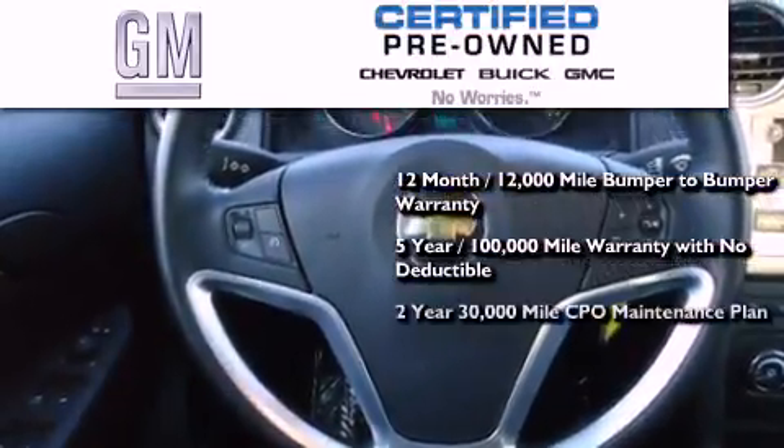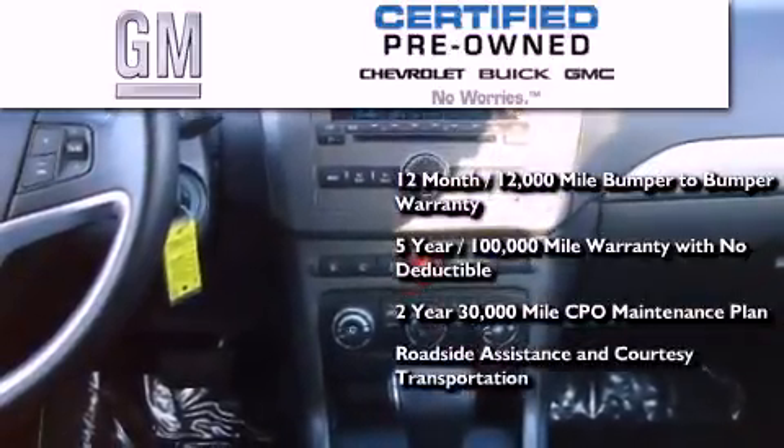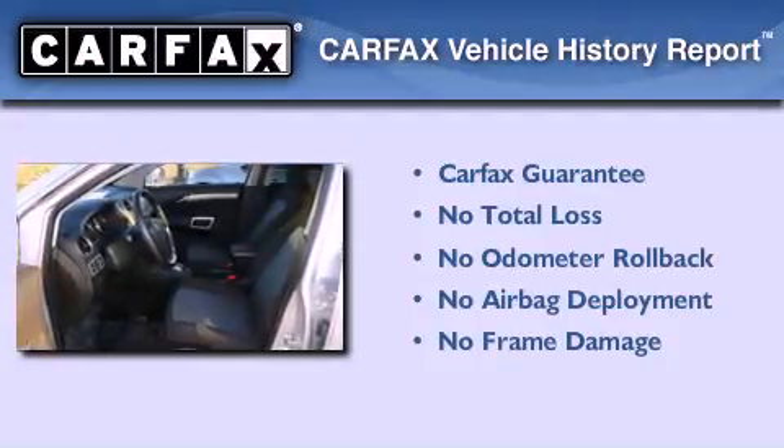You also receive a two-year, 30,000-mile standard CPO maintenance plan, plus roadside assistance and courtesy transportation. Not to mention that this Chevrolet qualifies for the Carfax buyback guarantee.